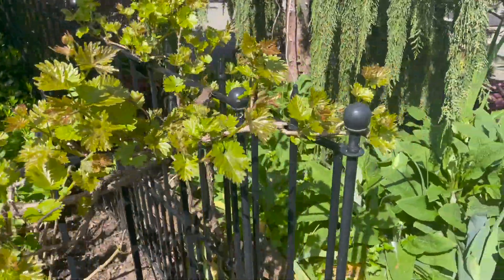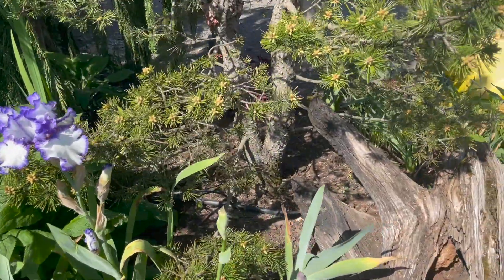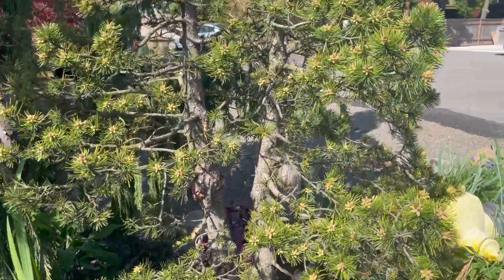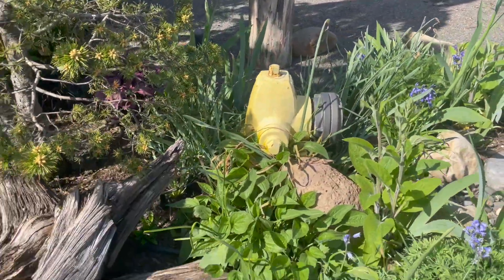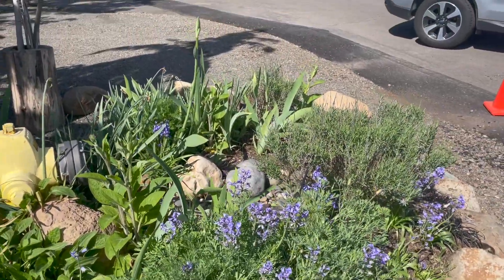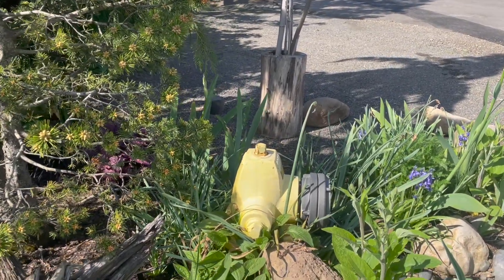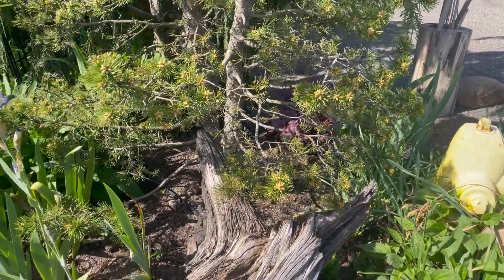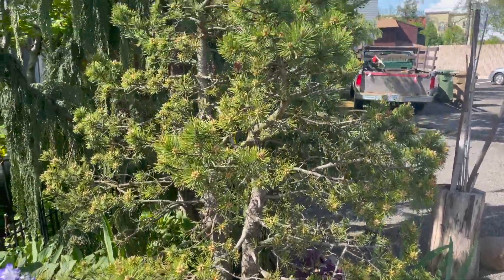We're starting out here at the street. It's a small garden, so we've made use of every small area and tried to landscape it so it looks nice. Out here on the street, I've got a fire hydrant, and I've landscaped around it to kind of hide the ugly yellow fire hydrant. I've got daffodils around the fire hydrant — the daffodils are done blooming — and other flowers that bloom yellow, like daisies.